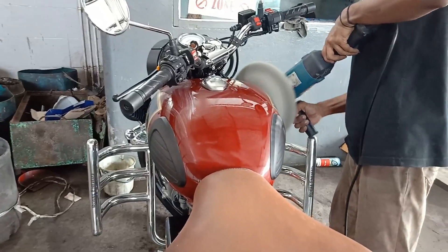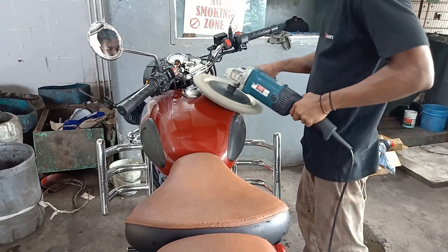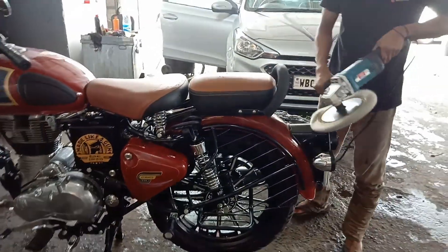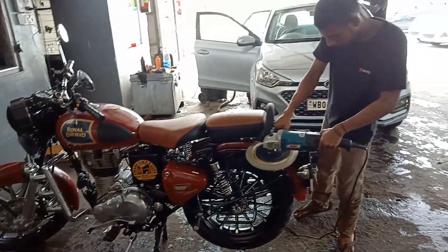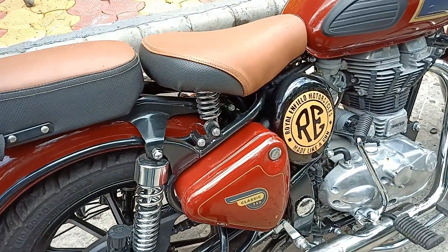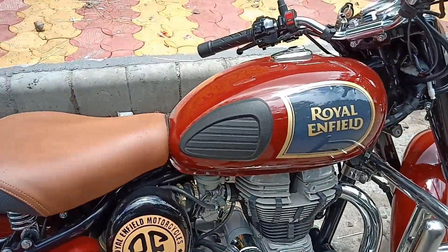Bike servicing is over and now I am going for a teflon polish. My bike is just getting ready now. Looking super cool! The servicing they have done is almost perfectly alright.